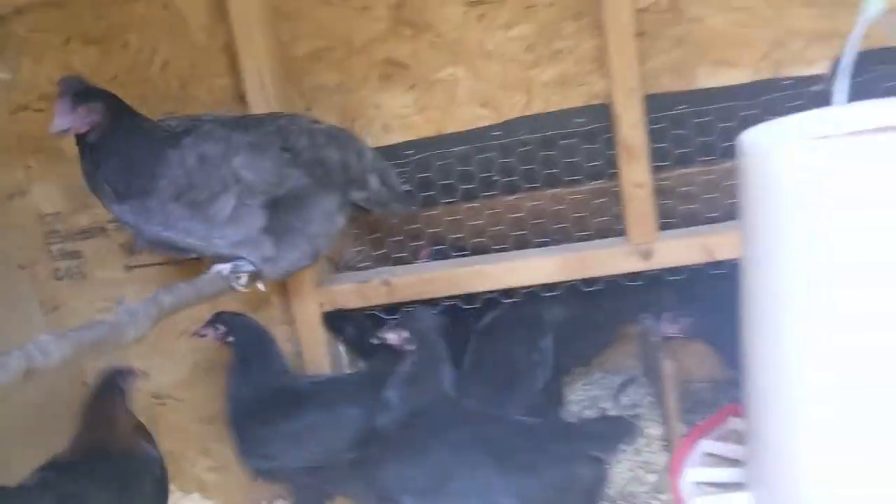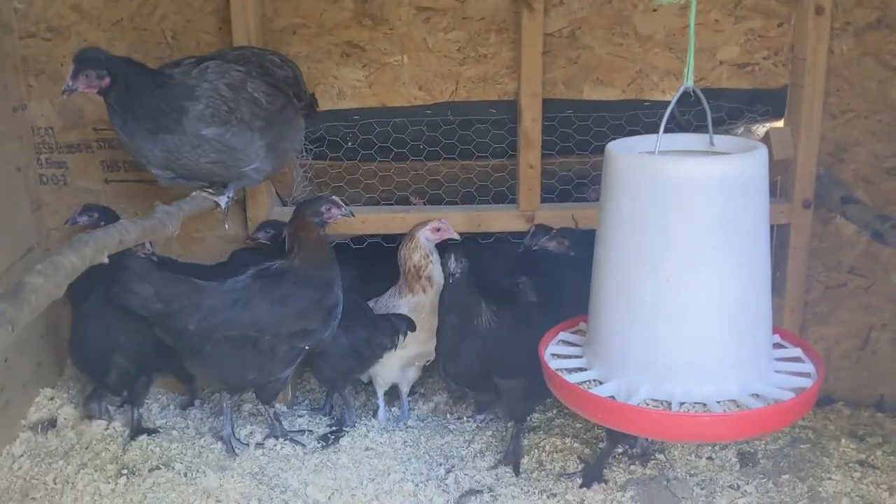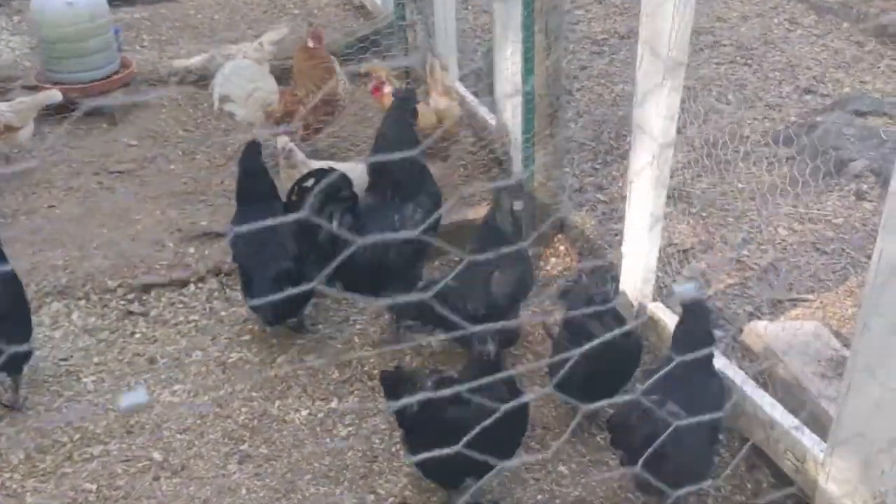There's a wheaten Americana right there, and there are our Iam Samanis.